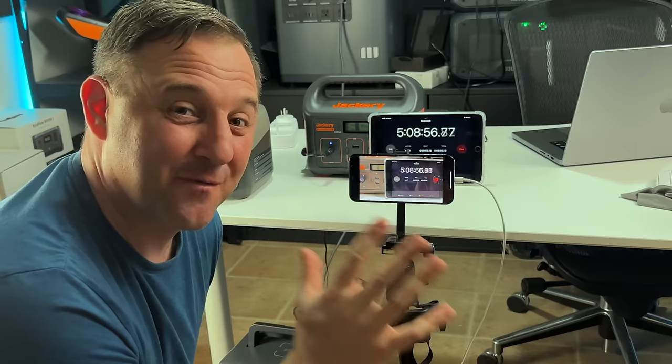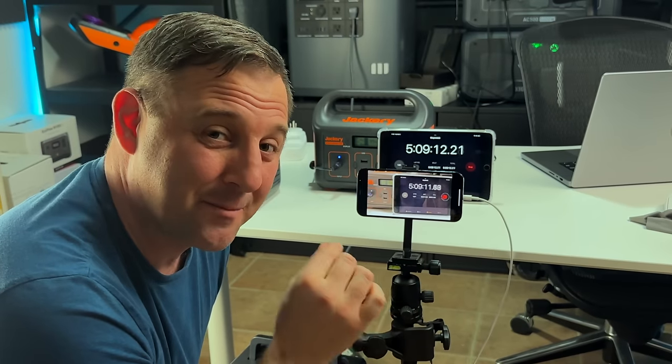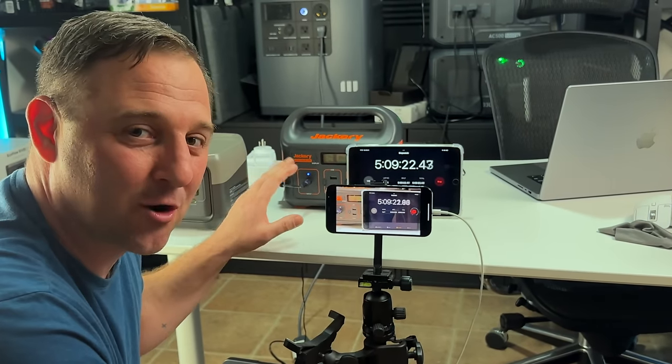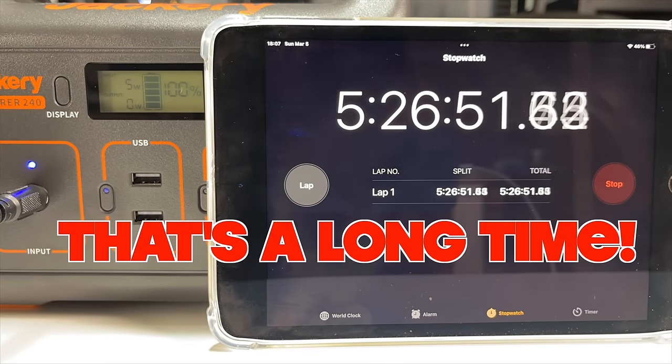Checking back on the Jackery 240 — it's been almost 5 hours and 10 minutes and it's still charging. It hit 99% at about 4 hours and 40 minutes, so that last percent has taken almost 30 minutes so far. The wattage has been slowly going down, but getting that last percent is like watching water boil.